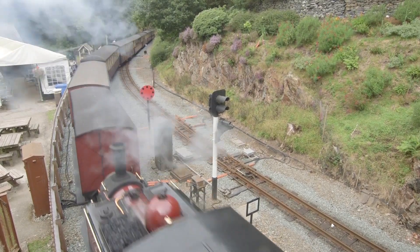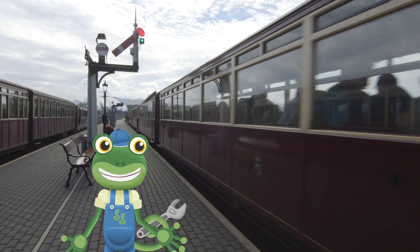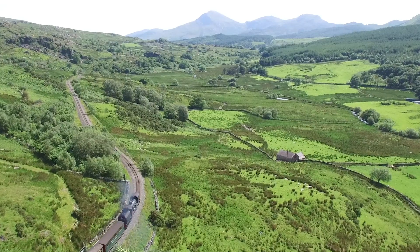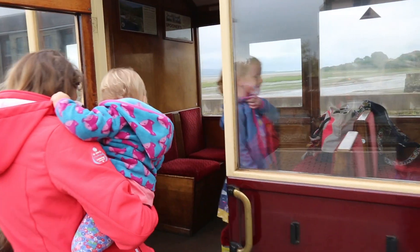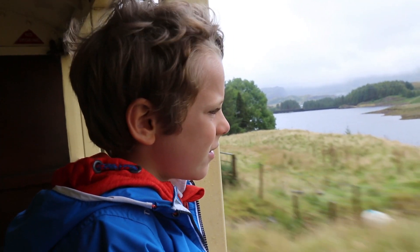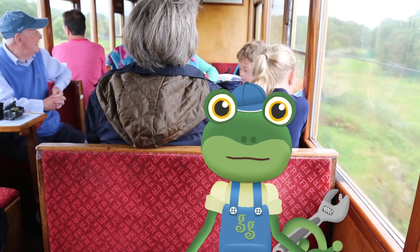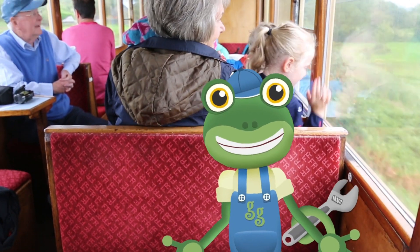Many years ago, these trains were used to transport slate from up high in the mountains, but now they're just used to take lucky passengers on amazing train rides! Come on, let's get on board! These old fashioned carriages are very comfy, and you can even get yummy hot chocolate served straight to your seats. This train is the best!